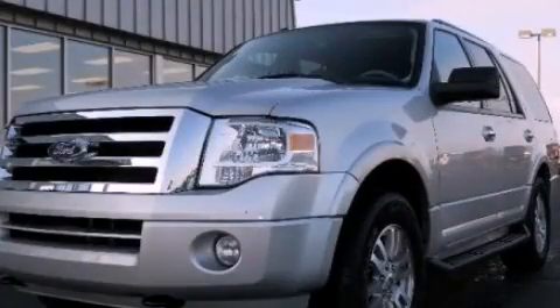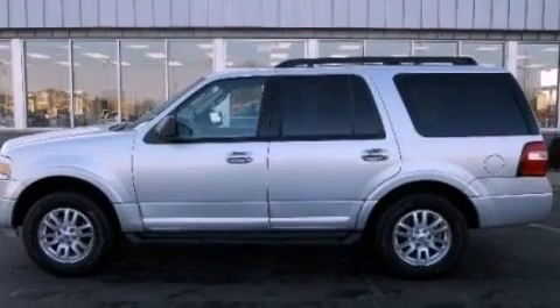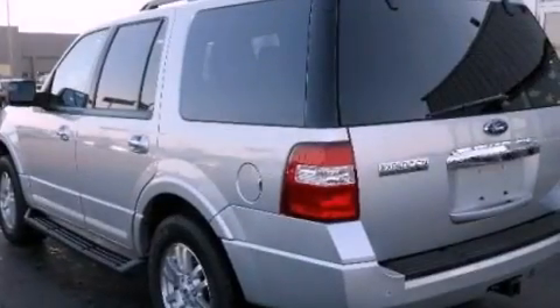This is a 2012 Ford Expedition, a big SUV for big fun. It has a 5.4-liter 8-cylinder engine and an automatic transmission.